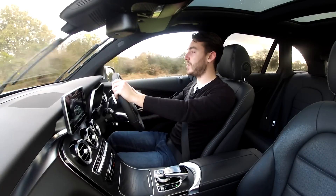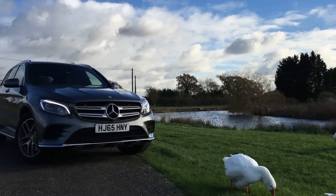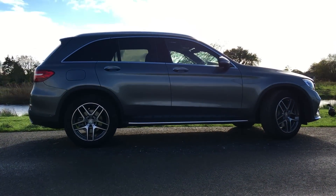Welcome to the new Mercedes-Benz GLC, a car that is based upon the Mercedes C-Class, but that continues the growing SUV explosion in the marketplace.